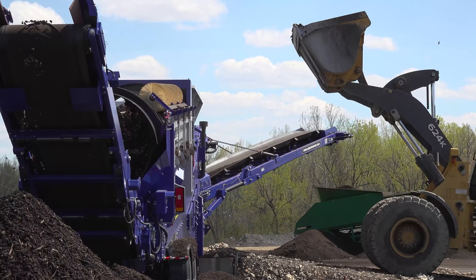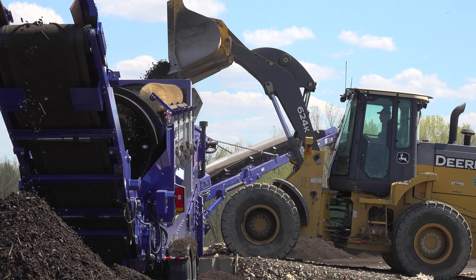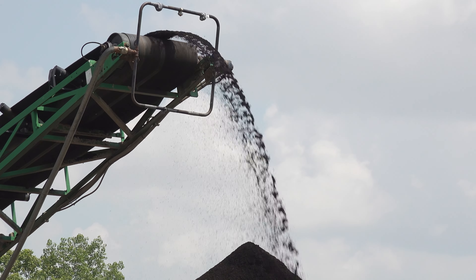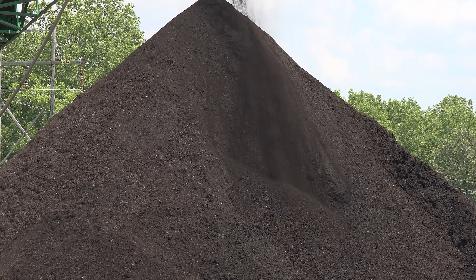I know from having been out here last summer when we were doing composting, we have some of the best compost in Davis County. So if you need it, this is a great site to come and get it. It'll be available — hopefully the second week of April — we'll have it ready. Second week of April 2024.